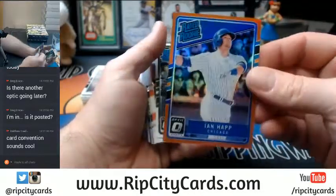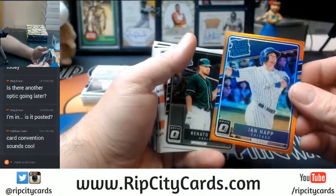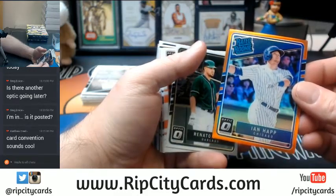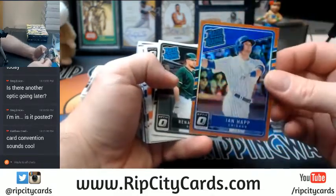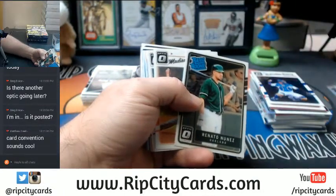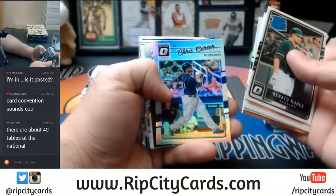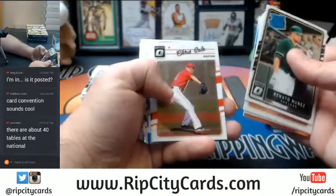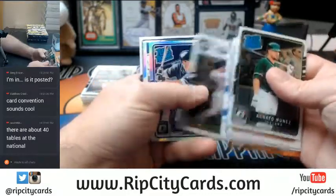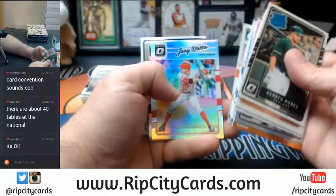Ian have orange. If you want them, yeah, I'll get a box. Ian have orange. Orlando Garcia Refractor. Chris Carter Refractor. 400 tables — more like it. Hunter Renfro Rookie Refractor. Joey Vato Refractor. Match of the game — Griffey, nice insert.